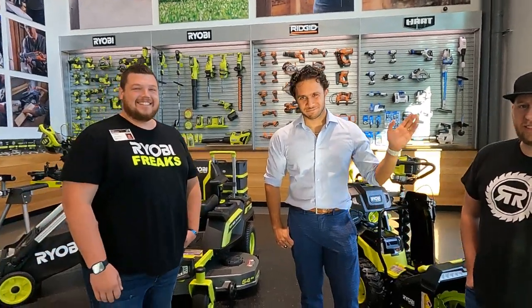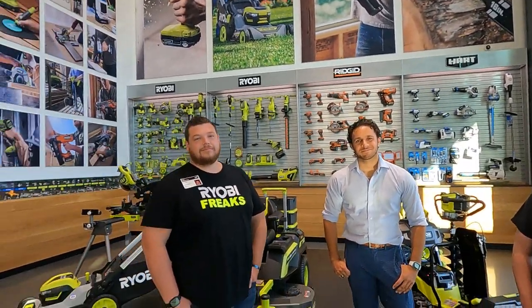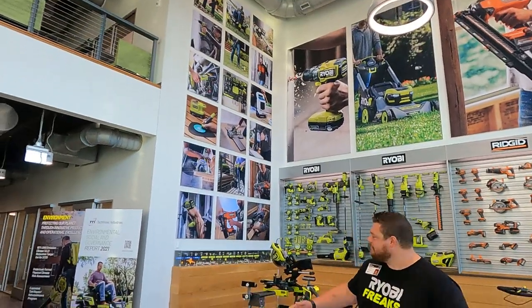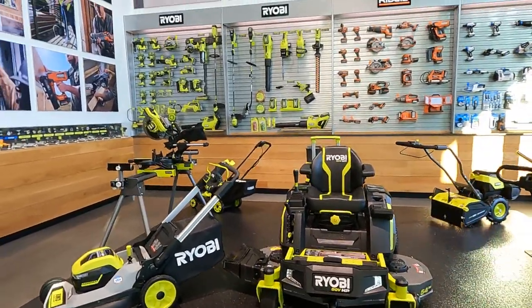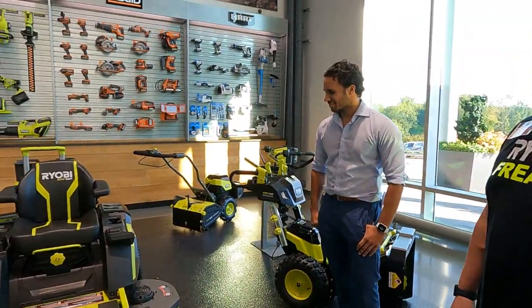And then we have Jay Sarkar. He's going to be taking us through the whole tour today. As you can see right here, their branding is on point. We have everything that you're going to be seeing through the day, so stick with us. This is going to be awesome.